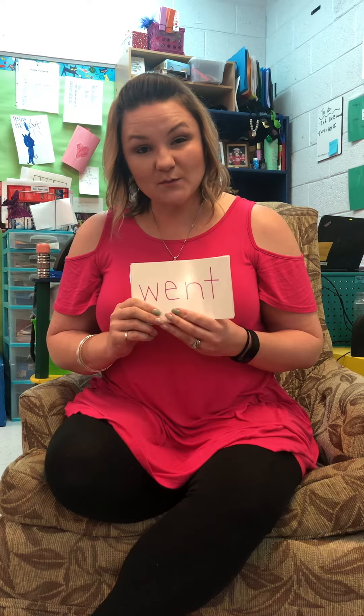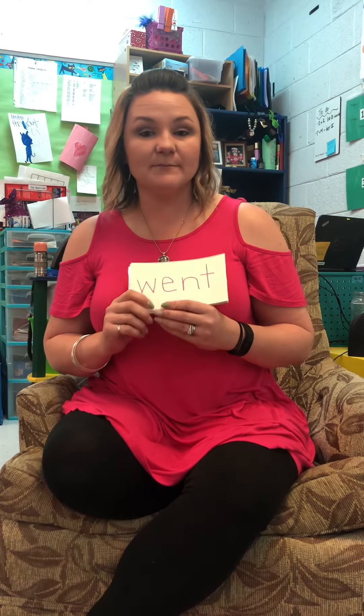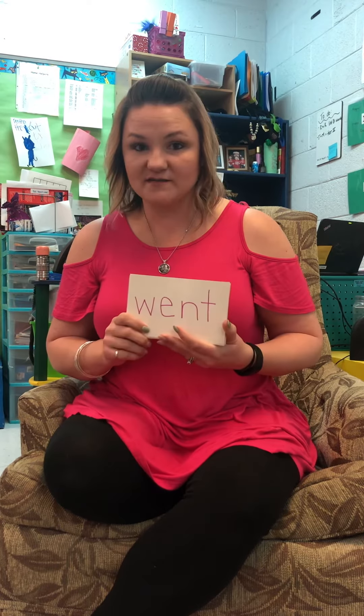Hey guys, we are back with list B of our words. Again, your classroom's list B might look a little bit different, but this will be a good virtual learning for list B. You guys are going to spell it with me, and then we're going to say it together, and we're going to be on the lookout for digraphs and blends and chunks and bonus letters.